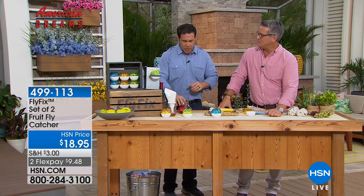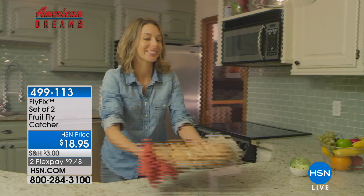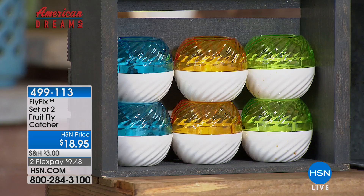They lay 500 to 2,500 eggs — forty dozen babies — in two days, laying under the skin of your fruit, your melons, your potatoes and onions. You don't know where those flies have been, what they've been landing on. It's important that you take care of this. We're going to give you two of these for less than $20 for both. They're on FlexPay for $9.48. If you want to break up the payments you can do that.